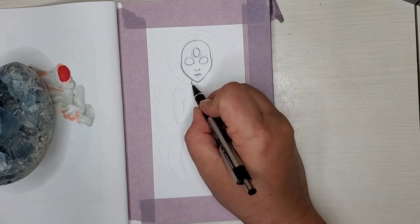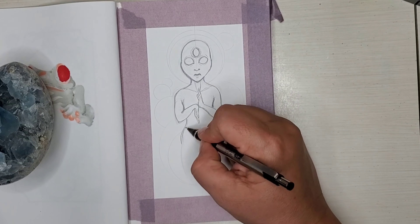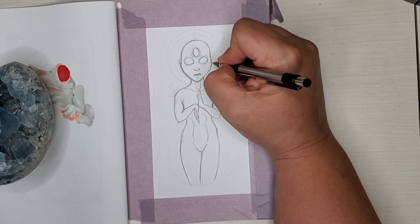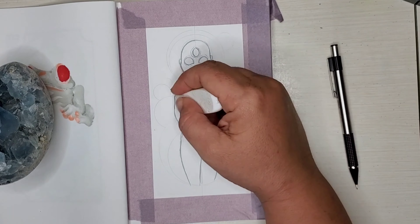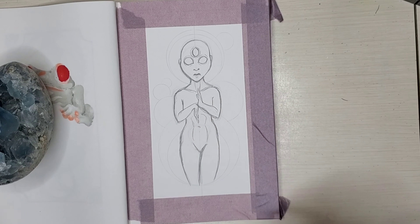So here's day number four of 31 days of drawing, and I decided to draw an alien for this one. I just thought it would be fun. That's pretty much all I did for any of the drawings - I didn't have any prompts this month, or last month, or two months ago for Inktober in October.